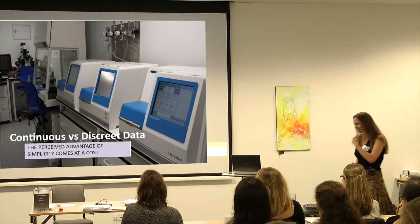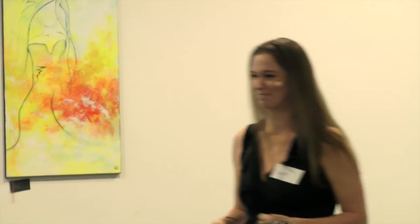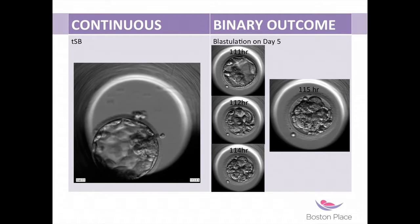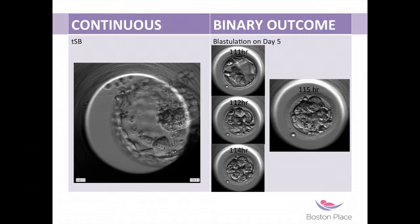I'm going to go into continuous versus discrete data to try to set the tone of where I'm fitting time-lapse. You have continuous data on one side and binary or discrete data on the other. With binary outcome, you either have it or you don't. You do your day five checks for blastocysts — at that point, it's either a blastocyst or it isn't. But it could have formed a blastocyst an hour later, and we classify that as a day six. With continuous data, it tells you it's day five plus one hour, plus three hours, plus ten hours.